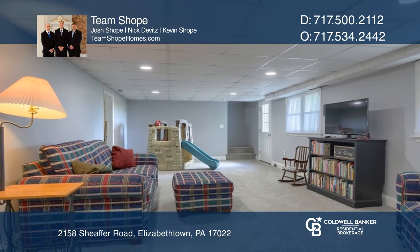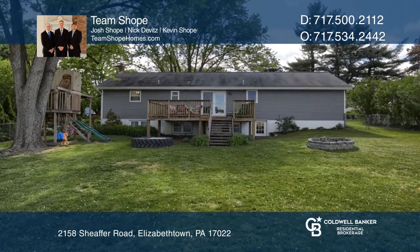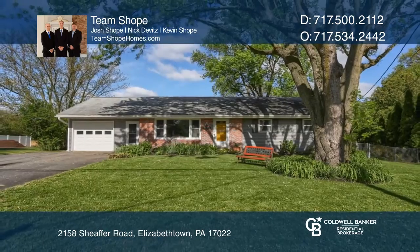The lower level has a large carpeted rec room and more living space. The deck overlooks the large fenced-in yard. Team Shope has all the details.